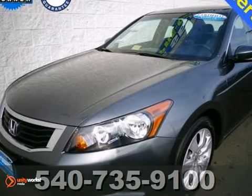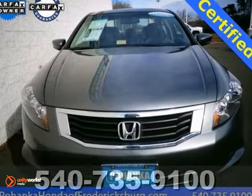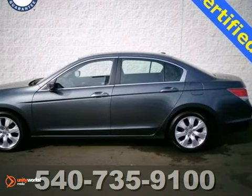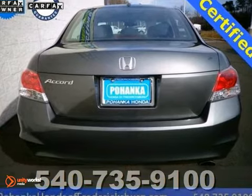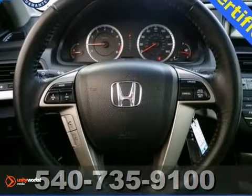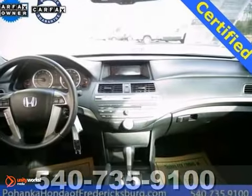Tired of the same boring drive? Well, change up things with this wonderful 2010 Honda Accord. Experts call it big on efficiency. It has alloy wheels, sunroof, and leather seats. The fantastic Accord is the sumptuous car with everything you'd expect from Honda.